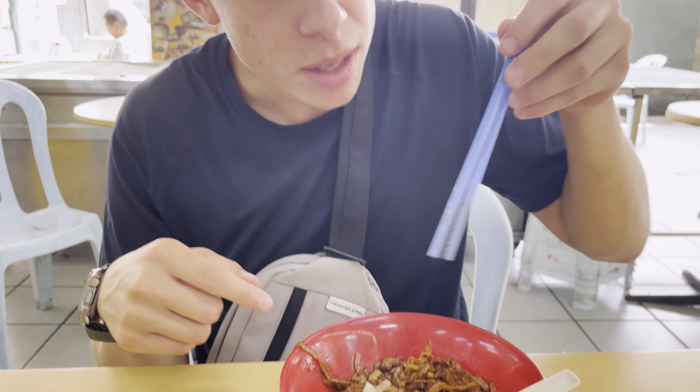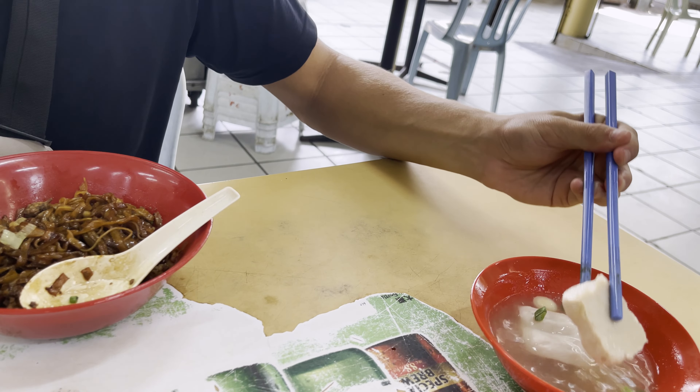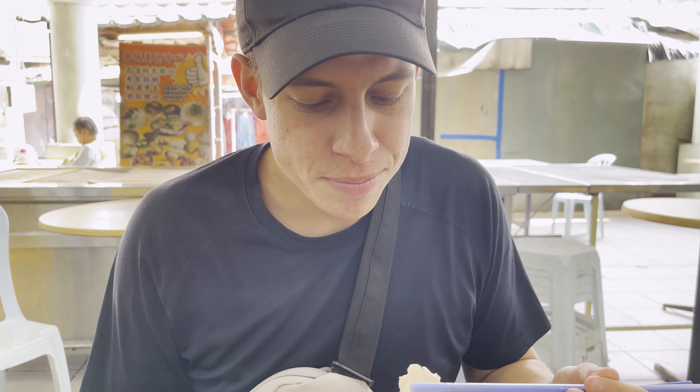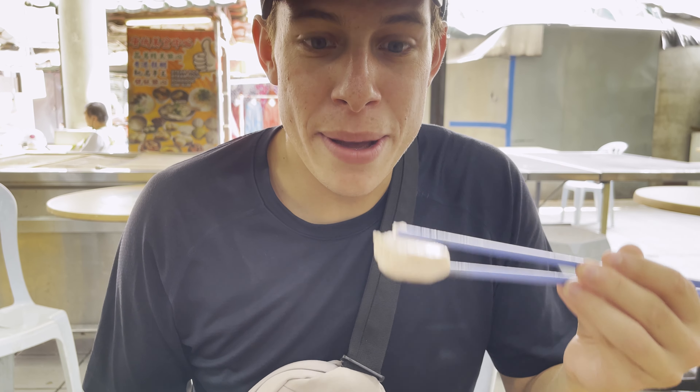Let me get a little bite of this and see how this is. I honestly thought it was going to be tofu but it's pork. Pretty good. Pork ball — turns out it's a pork ball. Not bad. Makes sense. Not bad.